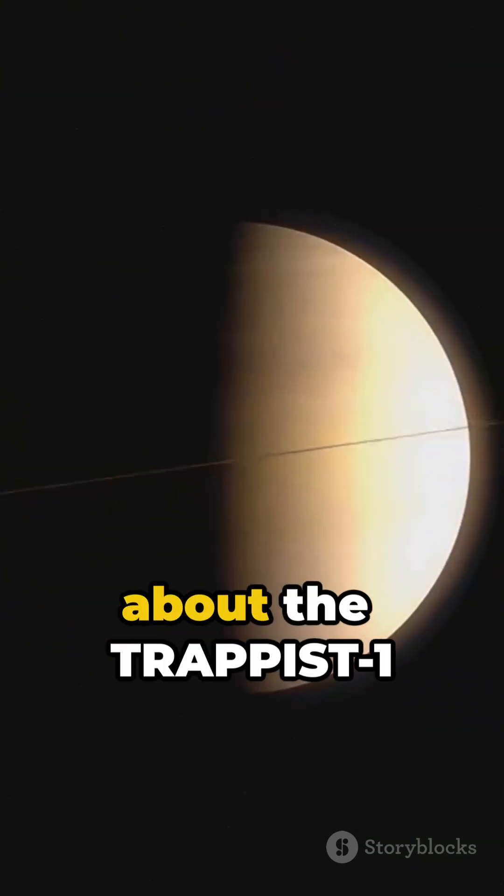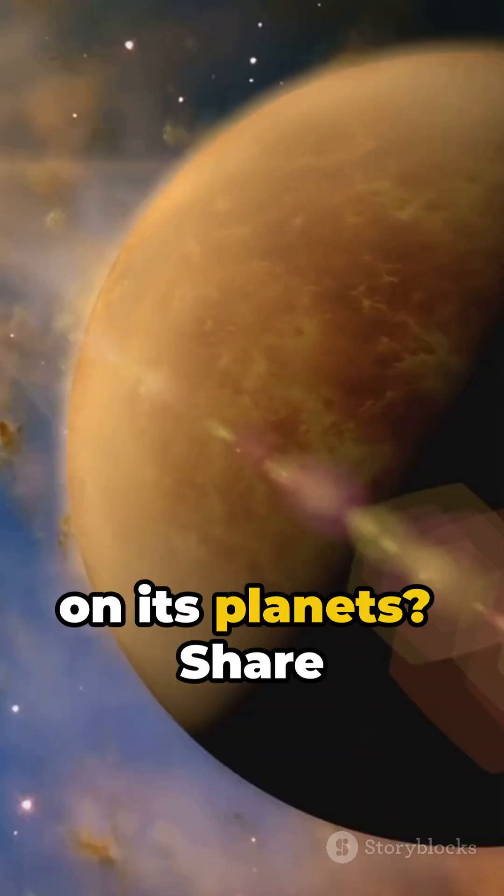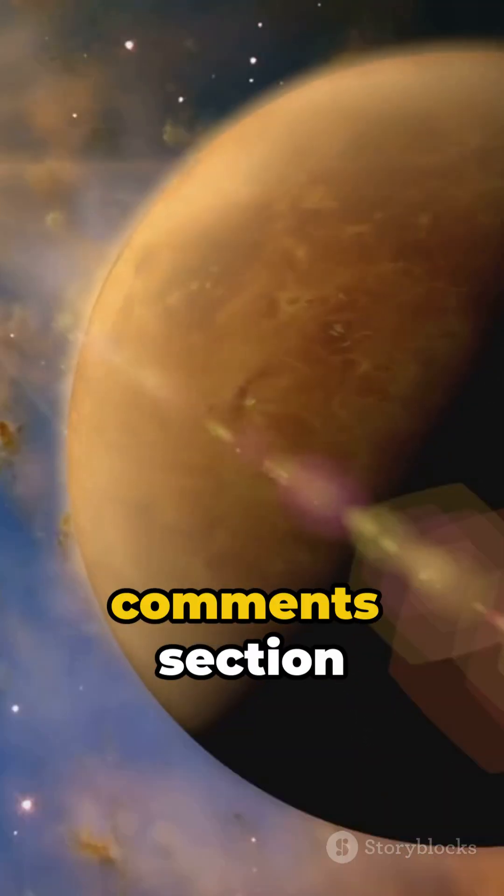What do you think about the TRAPPIST-1 system and the possibility of life on its planets? Share your thoughts in the comments section below.